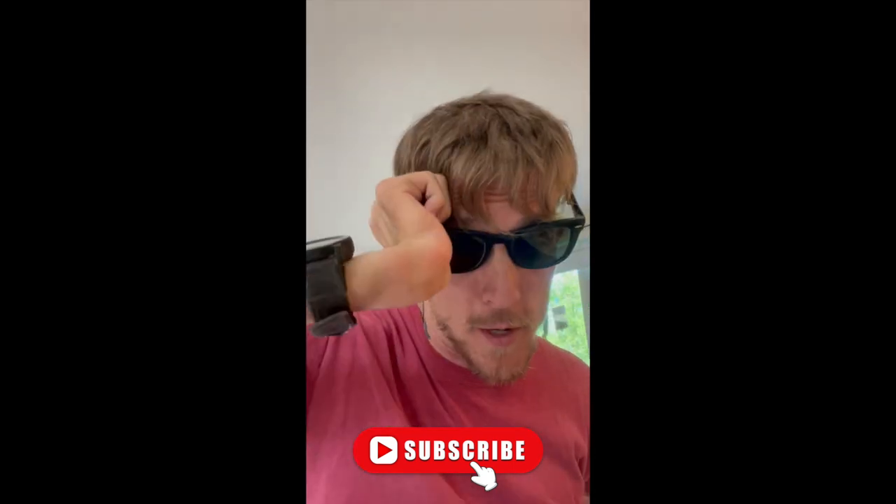So the first step is get yourself a pair of Ray-Ban Wayfarers. The second step is to get yourself a fresh haircut. And the third step is to say things like 'that's lit,' 'they're the GOAT,' and 'no cap.' No, I'm just kidding.